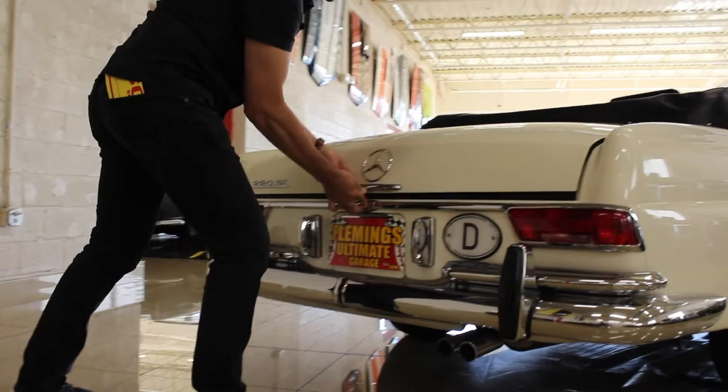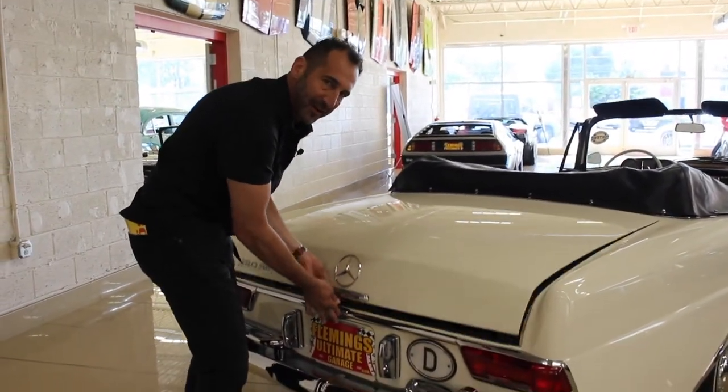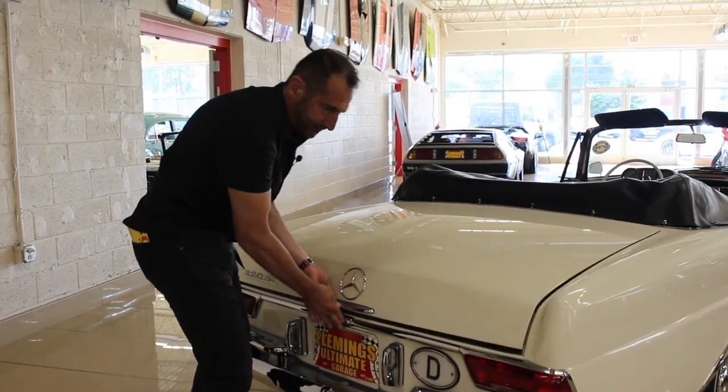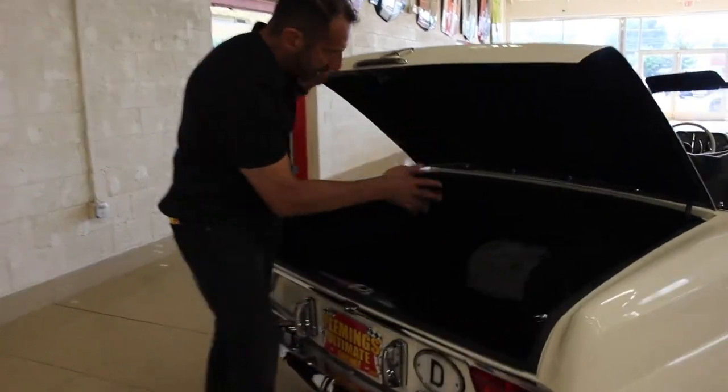I want to show you something — listen to that. That is what made a Mercedes a Mercedes.